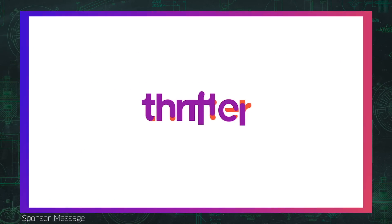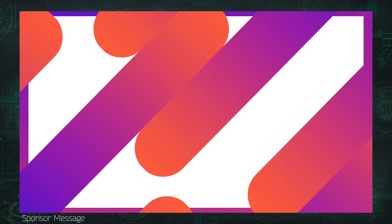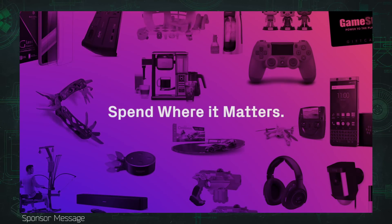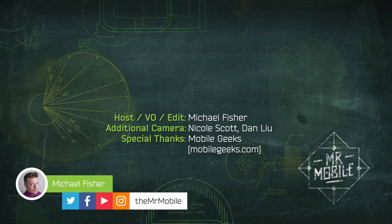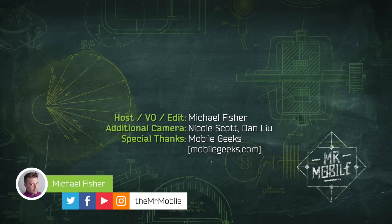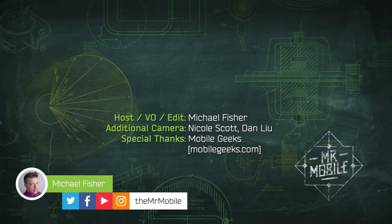Mr. Mobile CES 2018 coverage is brought to you by Thrifter, a new way to save money on everything from gadgets to home goods by shopping based on value and not hype. Check out the latest deals at thrifter.com and tell them Mr. Mobile sent you. This was my final video from CES 2018 — next week we'll circle back to smartphones, laptops, and maybe a wearable or two. Subscribe to TheMrMobile on YouTube so you don't miss it, and until next time, thanks for watching and stay mobile, my friends.